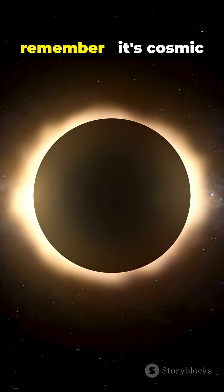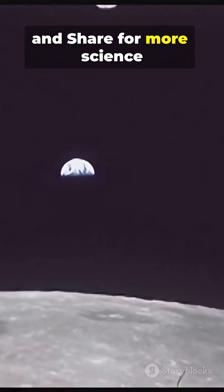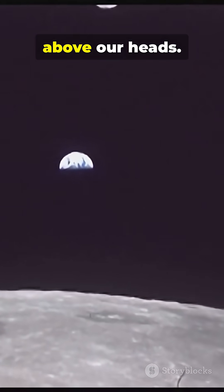So the next time you watch an eclipse, remember: it's cosmic geometry in action. Follow, like, and share for more science that explains the wonders above our heads.